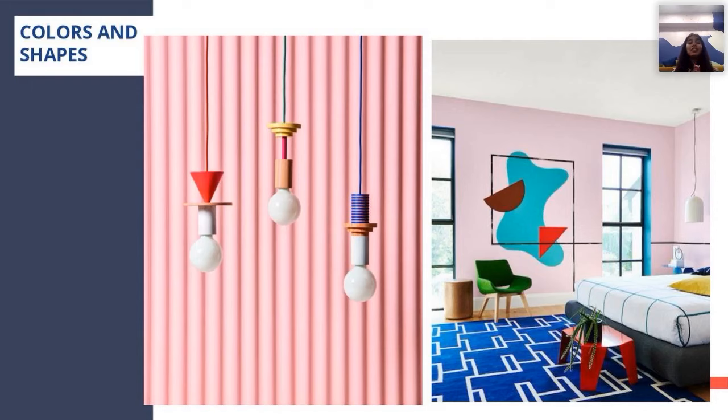Elements of the Memphis style: the first is colors and shapes. You can use any color and any shape in the space — you're allowed to use it. It creates beauty from the mix.